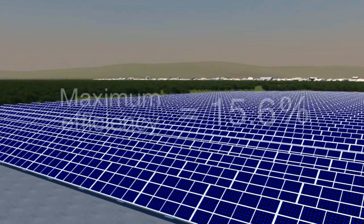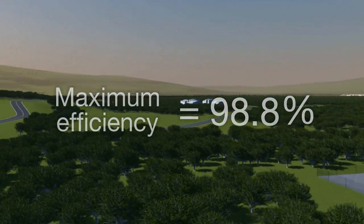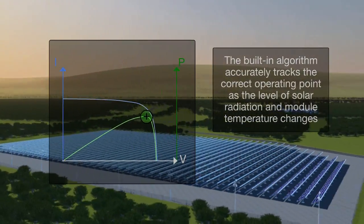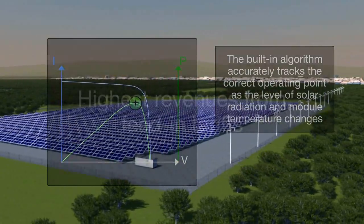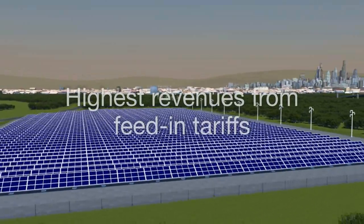These central inverters have a high efficiency level, optimized and accurate system control, and a power point tracking algorithm ensures that maximum energy is delivered to the power network from the solar modules. For end users, this generates the highest possible revenues from the feed-in tariffs now common in many countries.